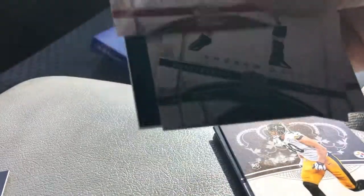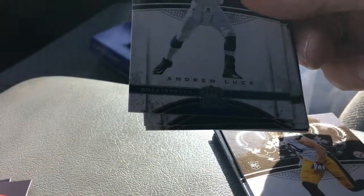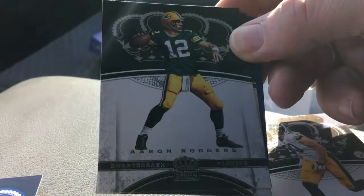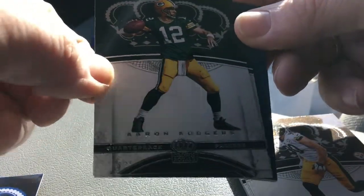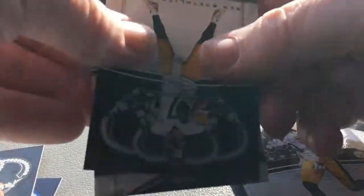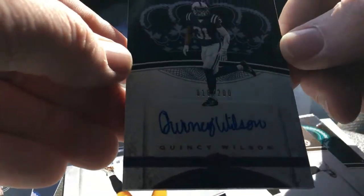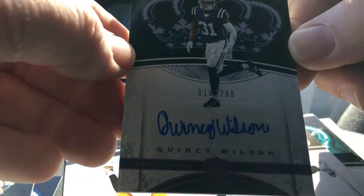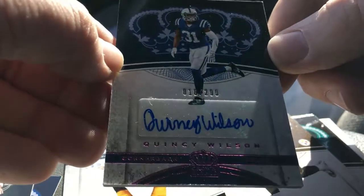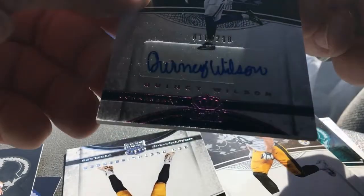Maybe this is a filler card. So you got an OJ Howard rookie, Andrew Luck, Aaron Rodgers. And the hit is going to be Quincy Wilson — 18 out of 200. That's pretty cool, real thick.